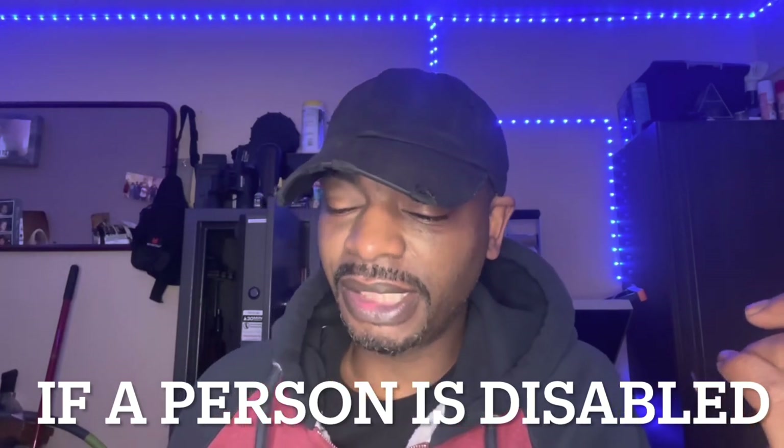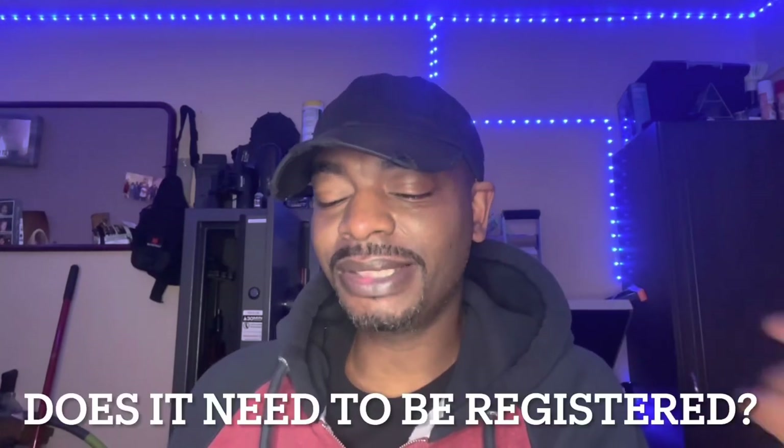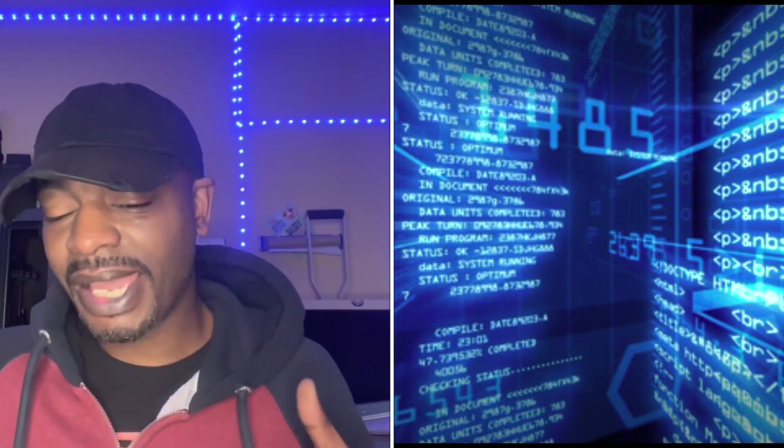If a person has a disability and needs a stabilizing brace to operate the firearm, do they need to register it? I have to apologize because this is one of the things I got wrong in my last video. The answer is yes, but only if the firearm with the stabilizing brace is an SBR — meaning it's a pistol, not a rifle. If the firearm with the stabilizing brace is not an SBR, it need not be registered and may continue to be possessed and used by persons with or without a disability.